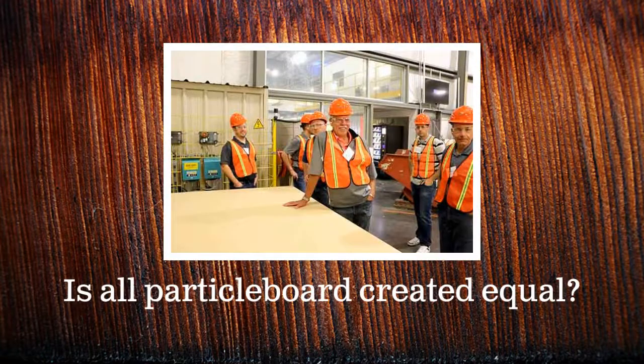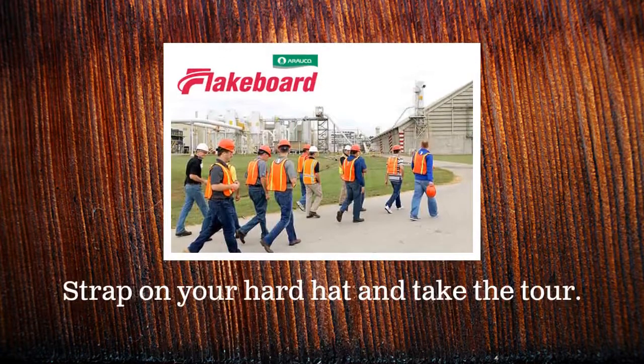Is all particle board created equal? DSI's expert salesmen know the answer. So, strap on a hard hat and come along with us on a tour of Araco Flakeboard's production facility.